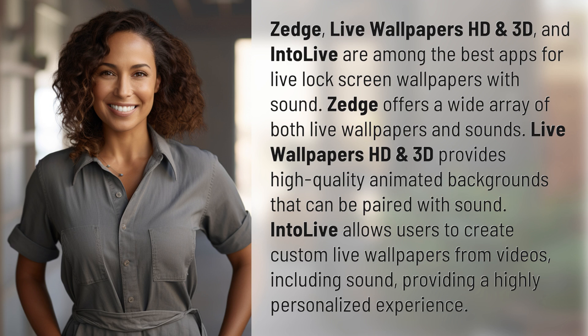IntoLive allows users to create custom live wallpapers from videos, including sound, providing a highly personalized experience.